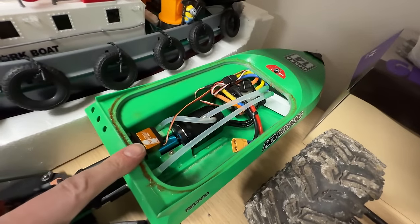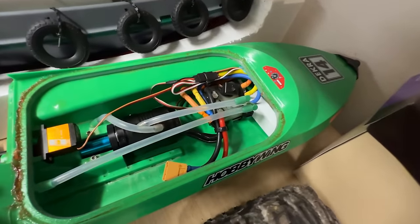3D printed boat — a lot of you guys from the skate park videos wanted to see one. I've actually got a video coming out with one soon. Andy 3D printed me one and we're going to do a video on that at some point.